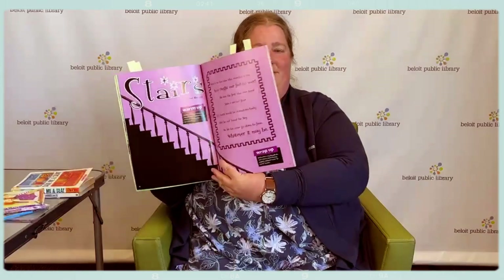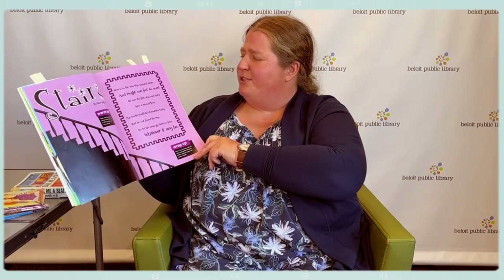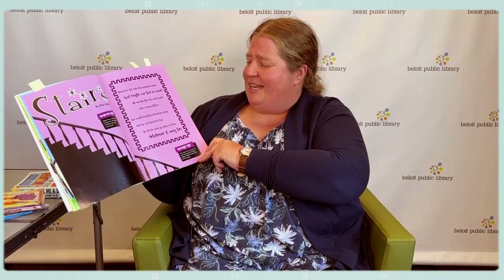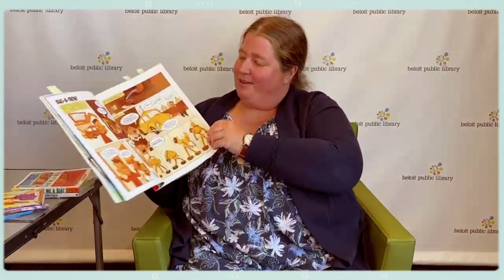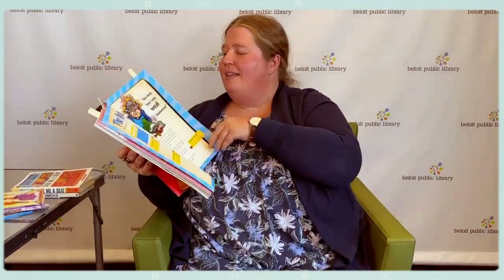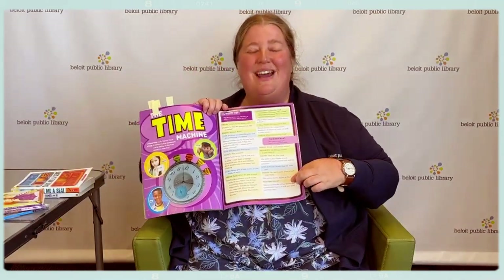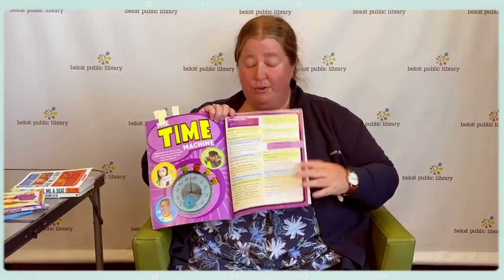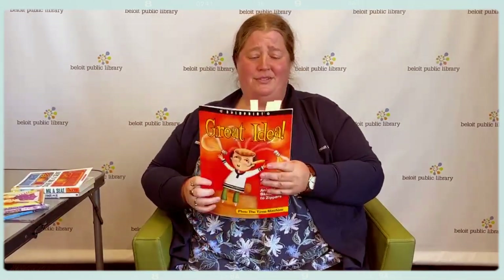There are poems, like this one called Stairs: Here's to the man who invented stairs and taught our feet to soar. He was the first who ever burst into a second floor. The world would be downstairs today had he not found the key. So let his name go down to fame, whatever it may be. There's a comic about a guy and a robot, some cool facts about different foods and how they were invented, and even a little play about three kids experimenting with a time machine. You can see it's laid out where each character is a different color, so you could read this yourself or grab a couple of friends and read it like a play. This is a fun book for anybody who's interested in inventions, ideas, or just random facts about lots of different things.